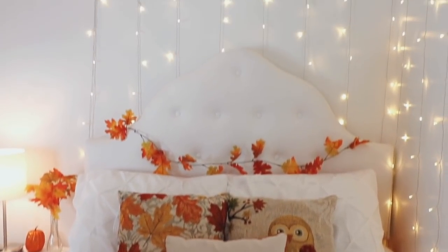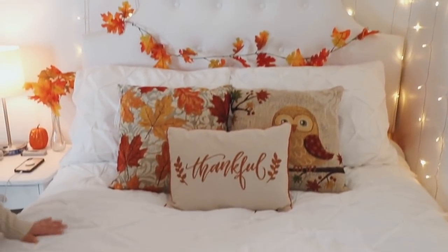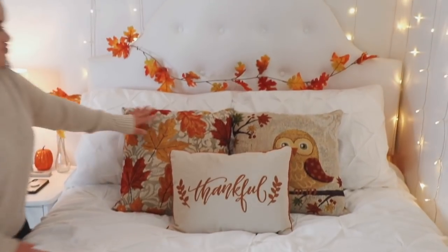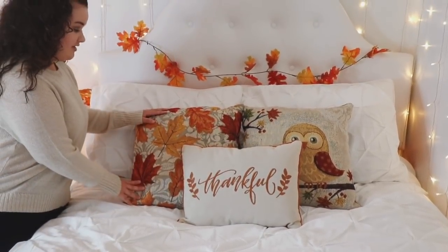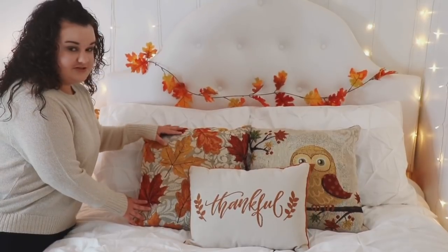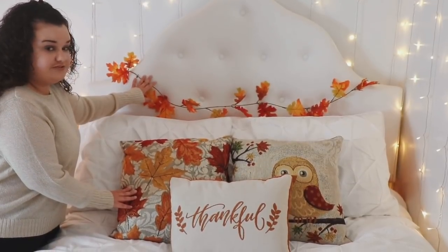Starting over here on this right wall I just have my fairy lights — I got these on Amazon and so many people ask me where I got them. Over here I have my bed; my headboard is from wayfair.com and I think it was like a hundred dollars. My bedspread is from Walmart and I got it a couple of months ago and I love it so much. These two pillows — one is from TJ Maxx, one is from Target, and one is from Big Lots and it just says thankful. This pillow is my absolute favorite; I use it every single fall and it has a whole bunch of different leaves on it. I also have this leaves garland on my headboard, which I got at the Dollar Tree for literally a dollar.